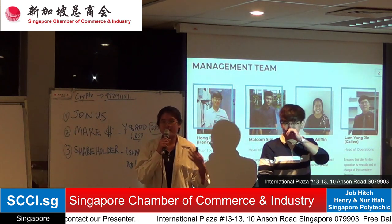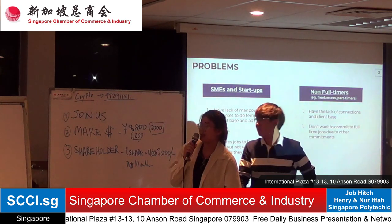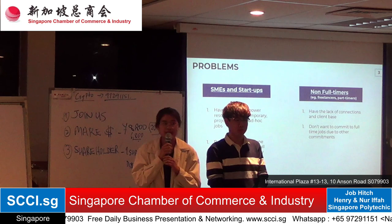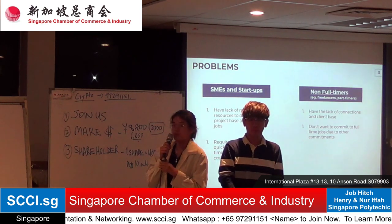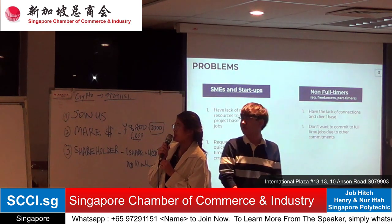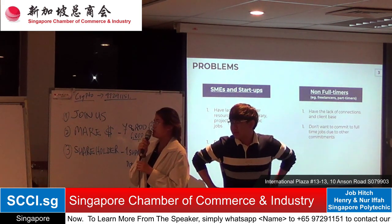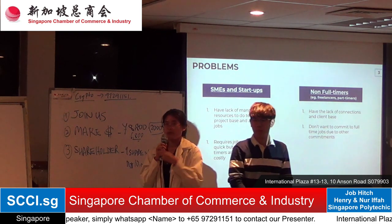Our team has four members but for now there are only two of us. The problem we want to address targets SMEs, start-ups, and non-full-timers — referring to freelancers and part-timers. SMEs and start-ups face a lack of manpower resources for temporary, project-based, and ad-hoc jobs. They need jobs done quickly but cannot afford to use full-timers. Non-full-timers lack connections and a client base, and do not want to commit to full-time jobs due to their other commitments.